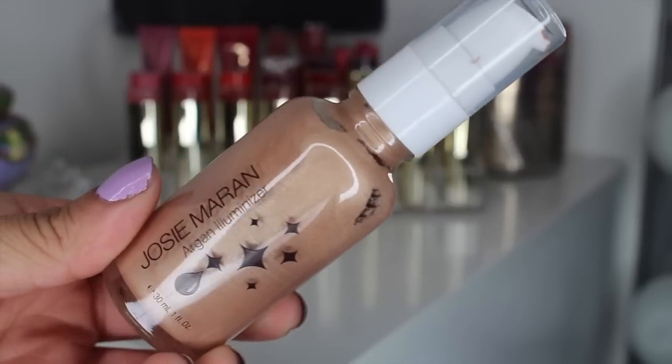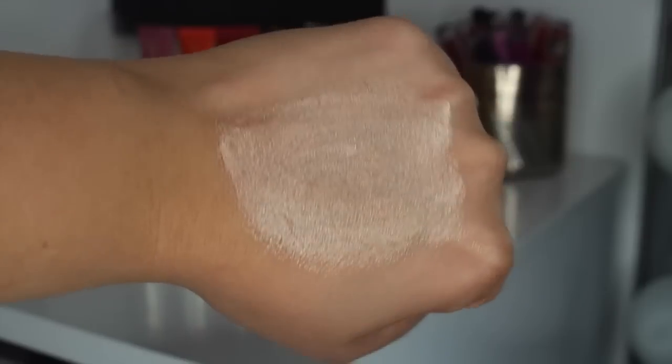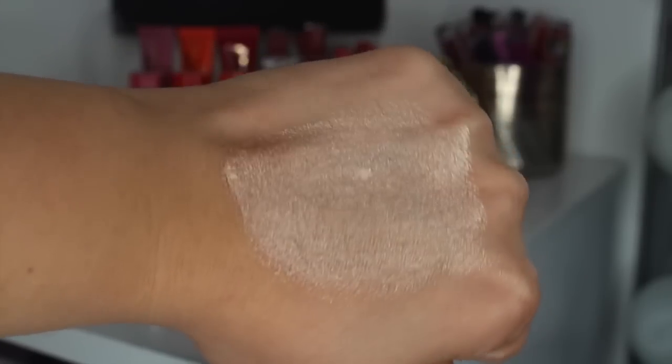As a primer for the month of April, I really, really started using this Josie Maran Argan Illuminizer. This is beautiful. It is a gorgeous gold champagne frostiness — it's just heavenly. I've been using it as a primer because my skin lately has been a little bit dry. So I'll just use this in conjunction with the Magnifying Primer or by itself.